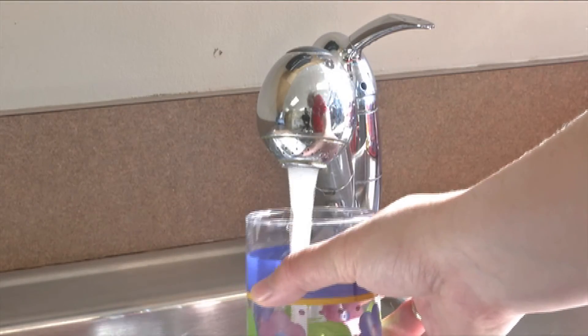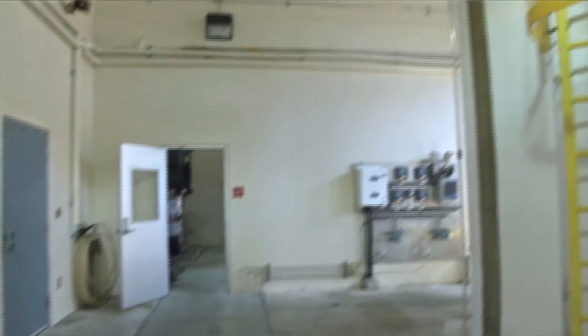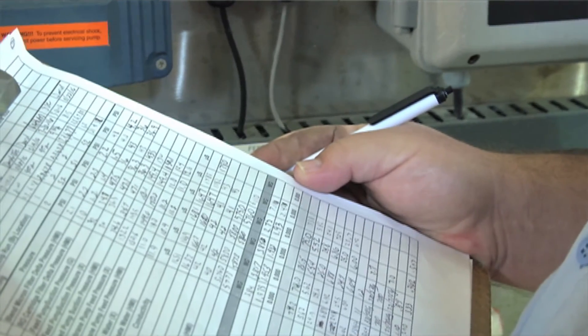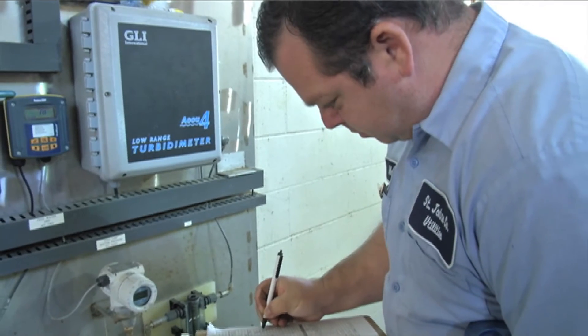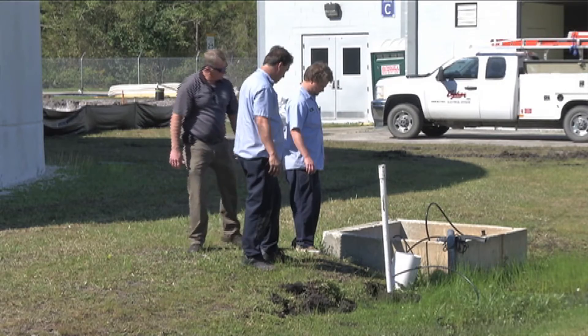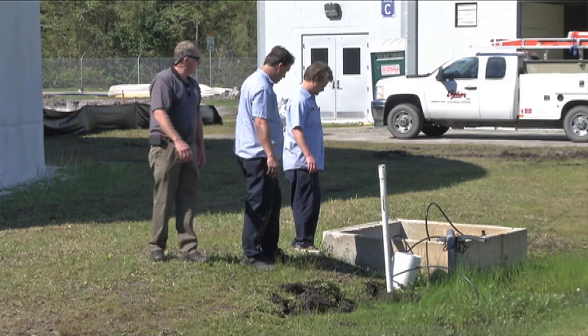We have to have a state license test that we take. There are three levels: a C license operator, a B, and an A. St. Johns County has a pretty good trainee program where young people have an opportunity to come on as a trainee without a certification, and we'll give them up to two years to acquire it. I possess an A license. The minimum requirement is a C, so to run this facility or any facility in our county, we have to have a C license operator.